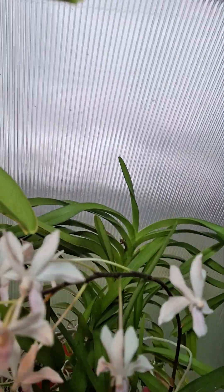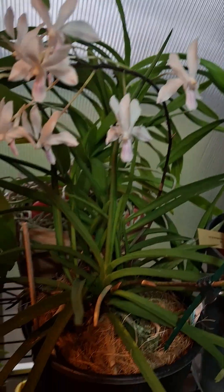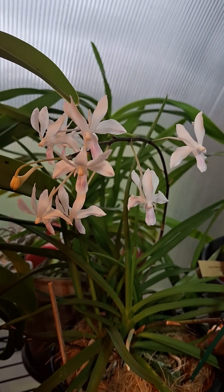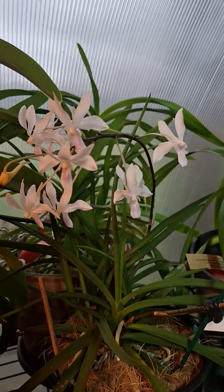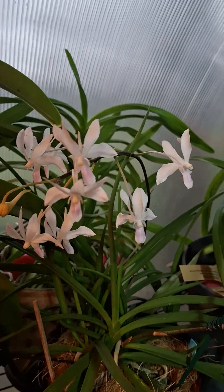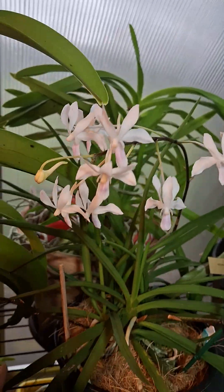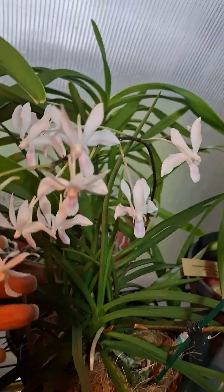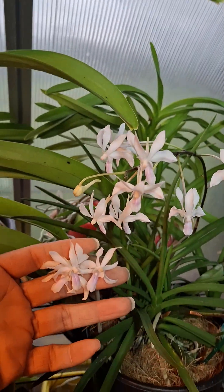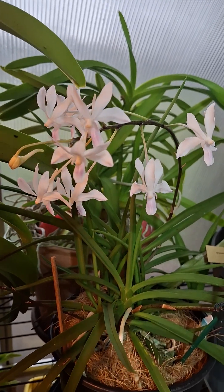This guy is continuing to perfume my entire greenhouse. This is a complex cross — a Hocoglossum Armesianum cross, specifically New Phinexia Pocata cross Hocoglossum Armesianum. For fragrance, if you want something that is perfuming a good ten feet away from your property, this would be the one for you. It is just powdery and fresh and absolutely amazing.